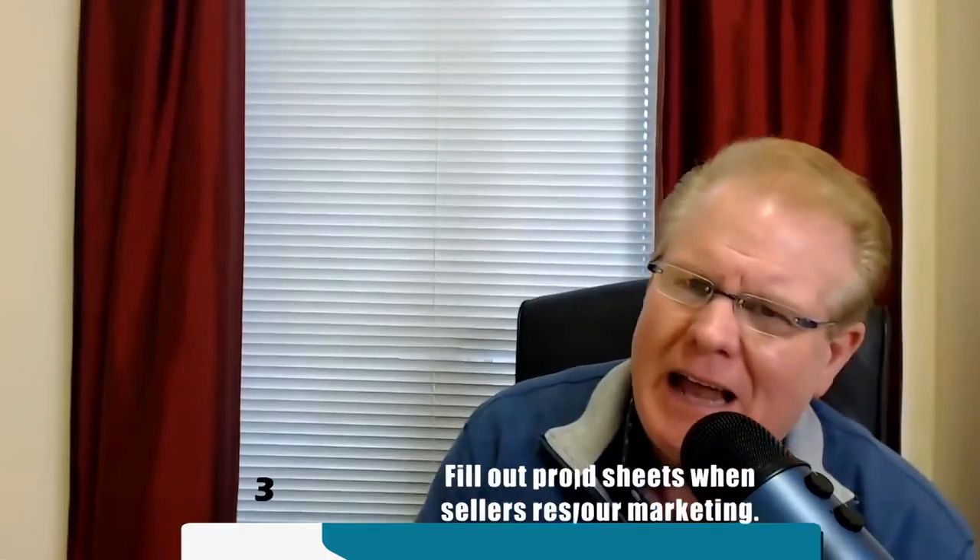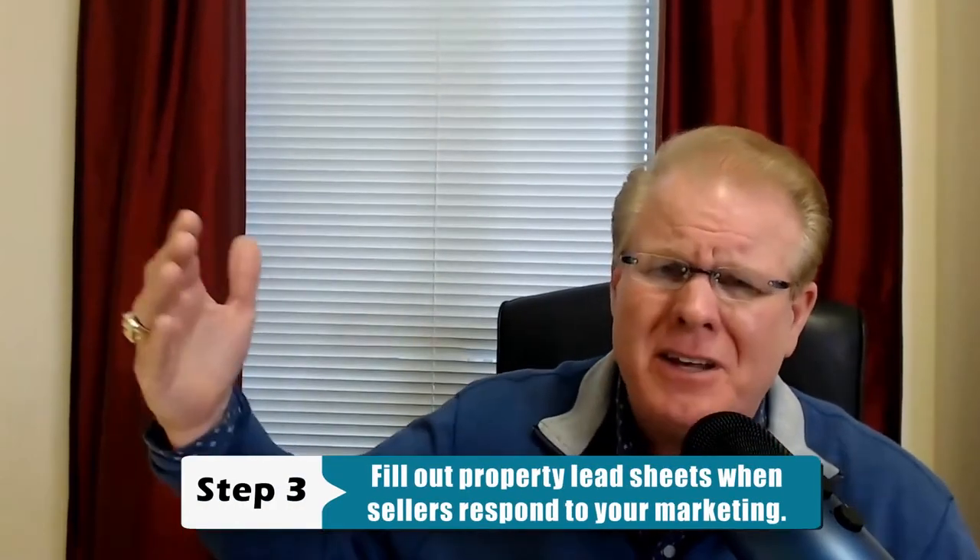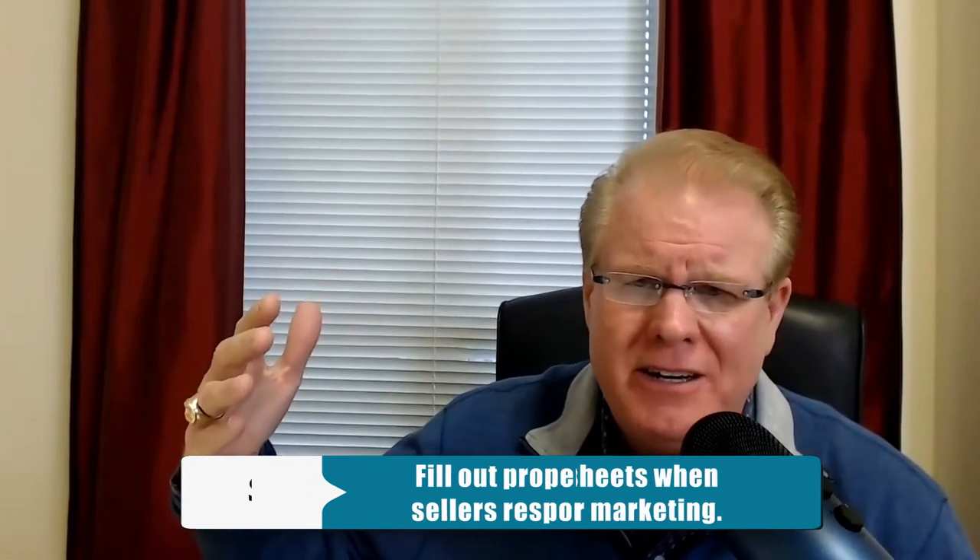Step number three: when a seller or prospect responds, you fill out your property lead sheet. That's going to give you all the information you need on how to structure the deal and to see if it's a candidate for a subject-to deal. Obviously, the seller has to have a mortgage in place for you to take over the payments. If there is a mortgage, I immediately think: can I buy this house subject to the existing note?